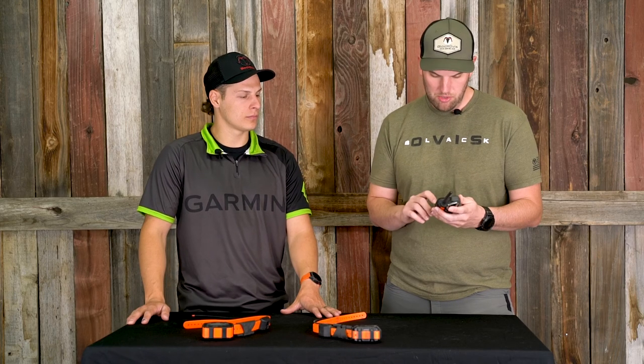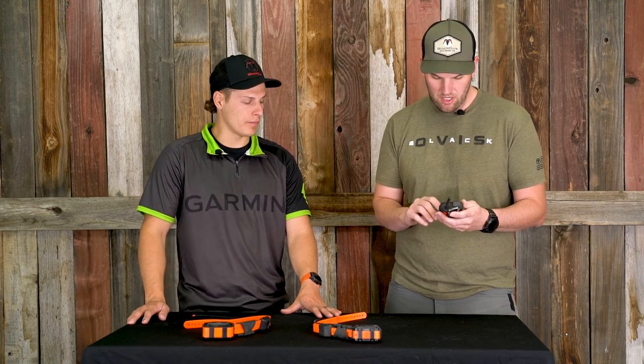That about wraps up the Alpha series. If you have any questions, give us a call here at Black Ovis — we'd love to walk you through these units. For anything else Garmin-related, visit our website at blackovis.com. We'd love to help you out. Thanks, guys!